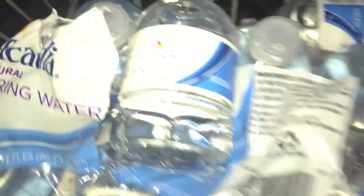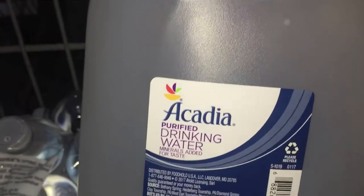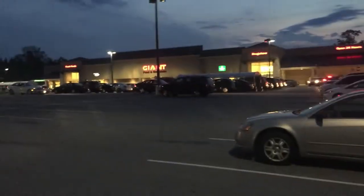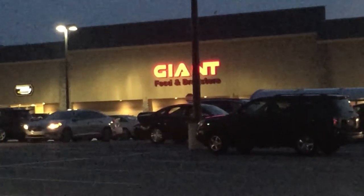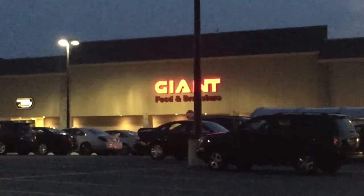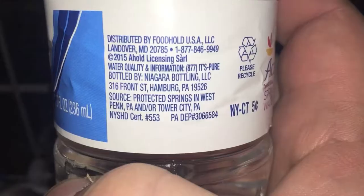Here's another water comparison video. Tonight we're comparing Acadia spring water in a small bottle and Acadia drinking water in a huge one gallon container. This is from a store called Giant in Philadelphia. Where I live in Pittsburgh, we have a store called Giant Eagle — the logo looks almost exactly the same, which I think is weird.